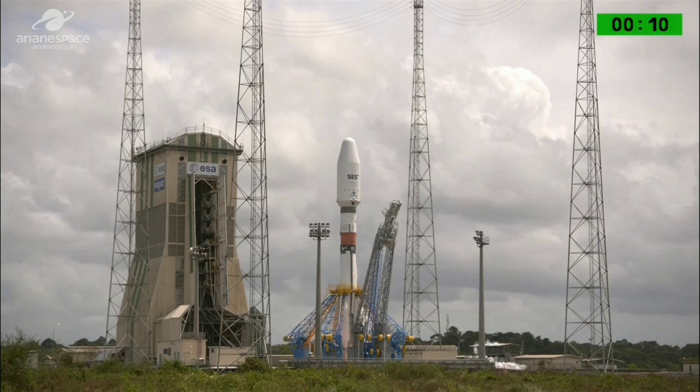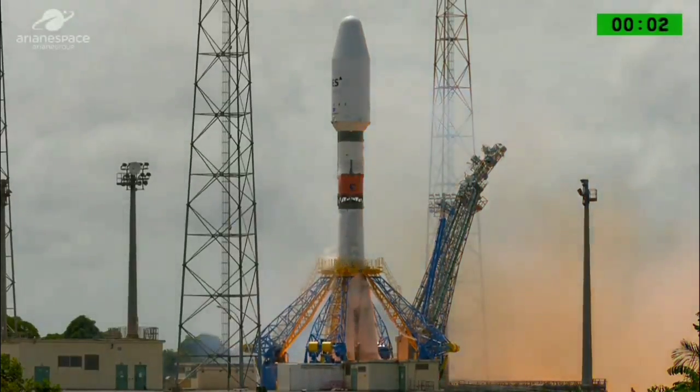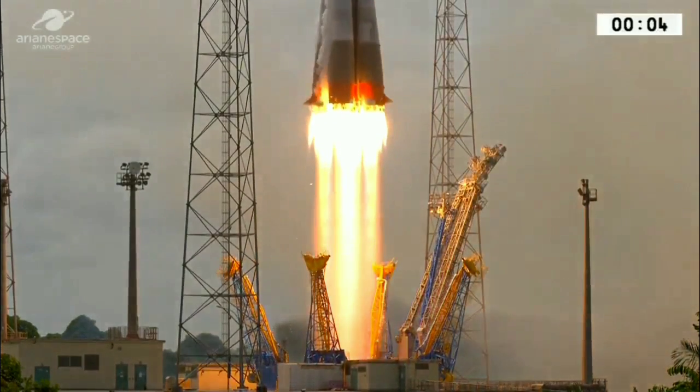10, 9, 8, 7, 6, 5, 4, 3, 2, 1 — top! Liftoff of VS22, carrying the next four O3B satellites.